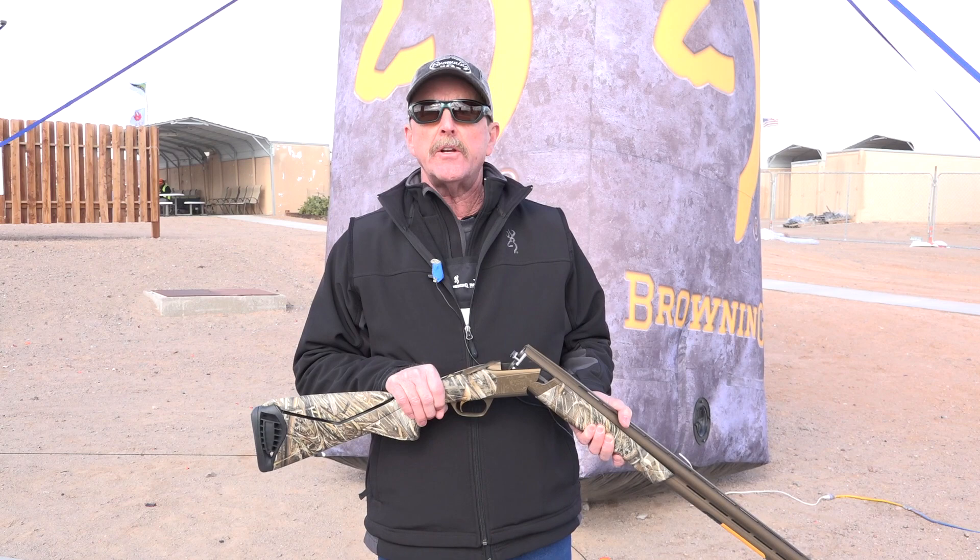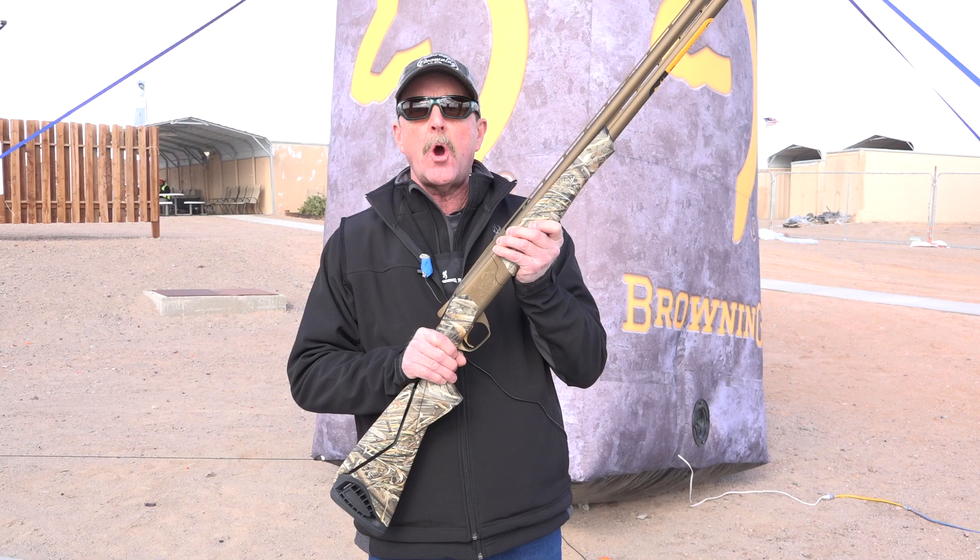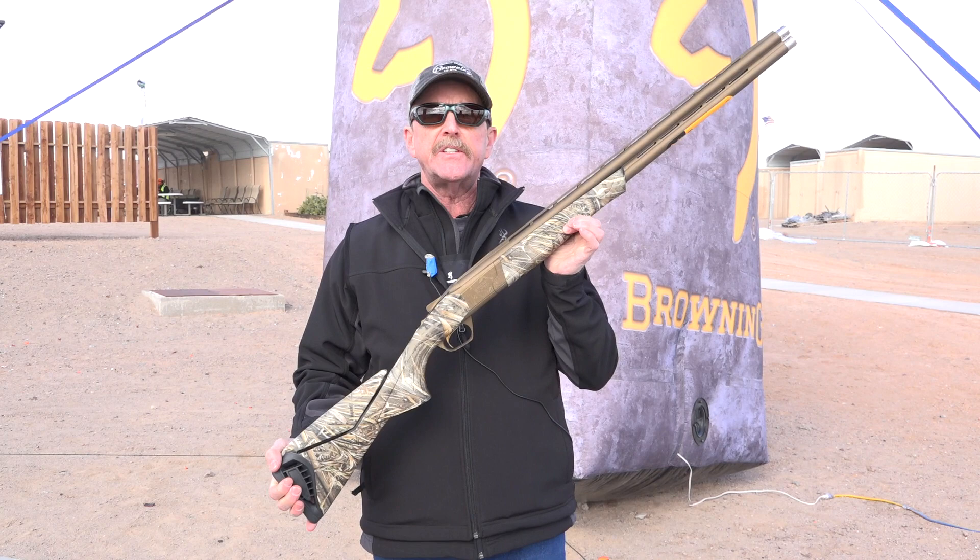Hi, Scott Grange here from Browning. We're at the 2019 SHOT Show Range Day Media Day. Great time to showcase new products from Browning.